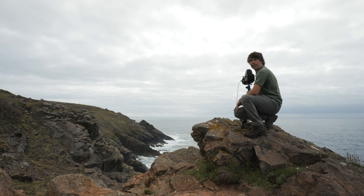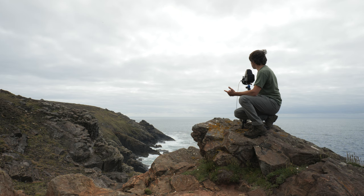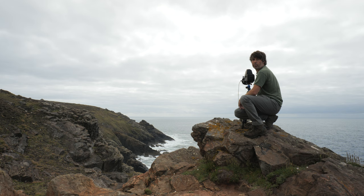I've decided to stick on the 10-stop filter. It's going to give me an exposure time of one minute at F16, and I'm hoping the movement in the water around the rocks is really going to add to the image. So yeah, 10-stop, one minute at F16 - I'm going to grab this one. Hopefully it will be an interesting image.